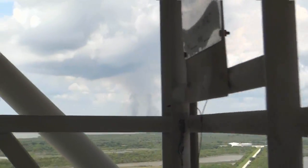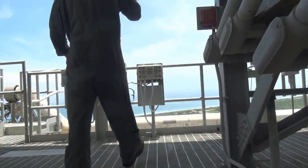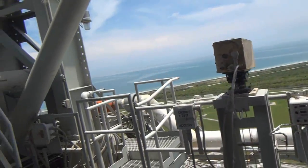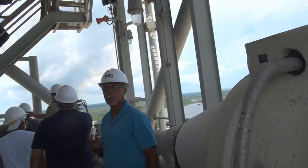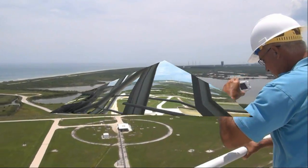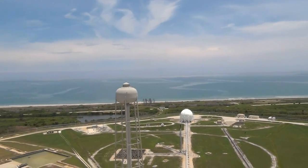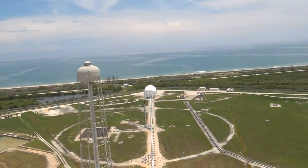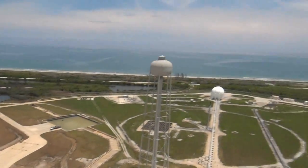I'll have you on YouTube in a moment. We're going up to the lightning mast — hence, there is no lightning in the area. It's a great view. It's a good day to have the camera. We're looking out over the lovely Atlantic Ocean on top of the space shuttle tower. Launch pad A, ladies and gentlemen.